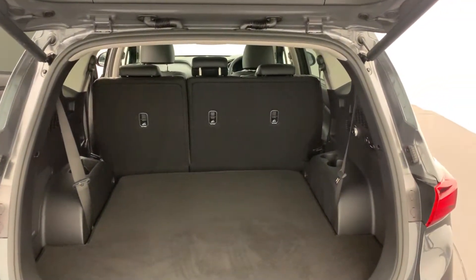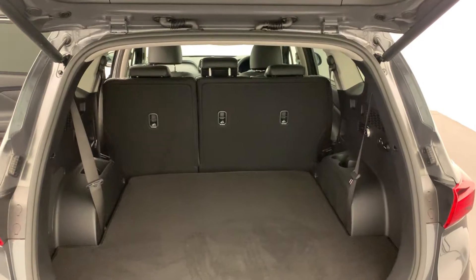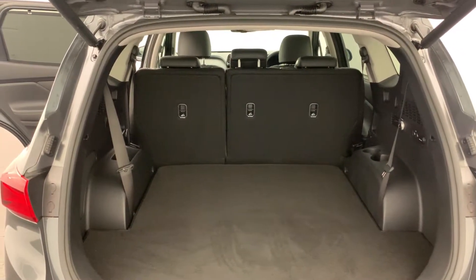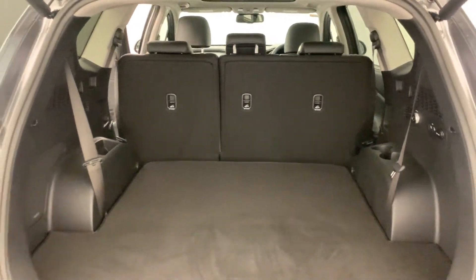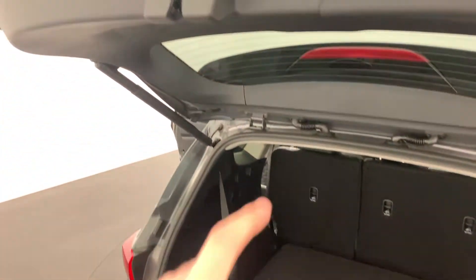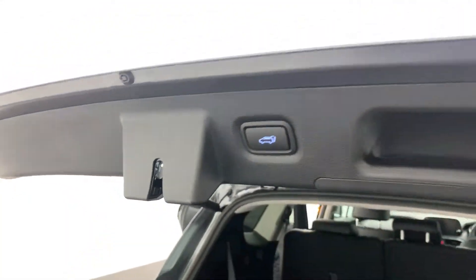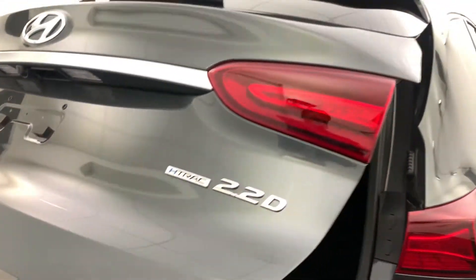This is a seven seater and all the rows fold down flat, so you can fit whatever you need in there. The electric tailgate is really, really easy to use.